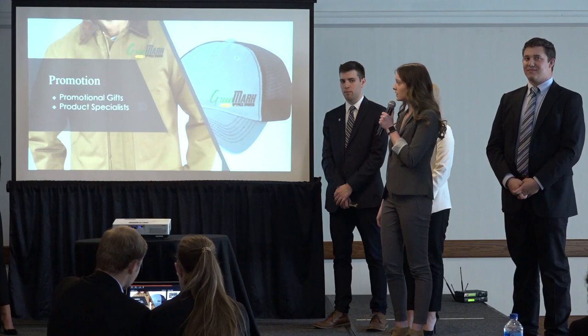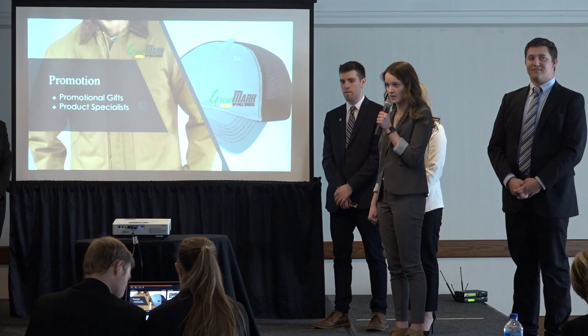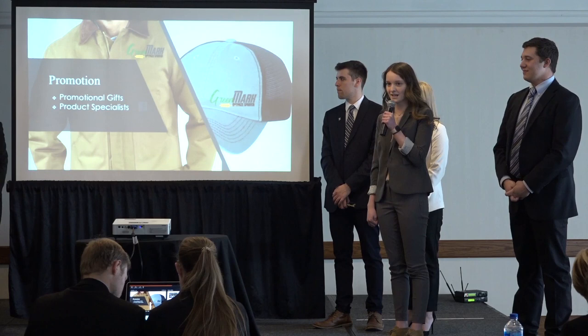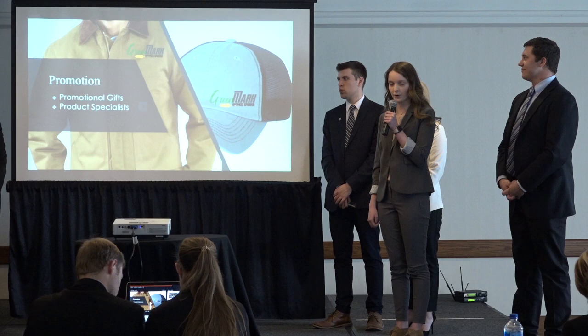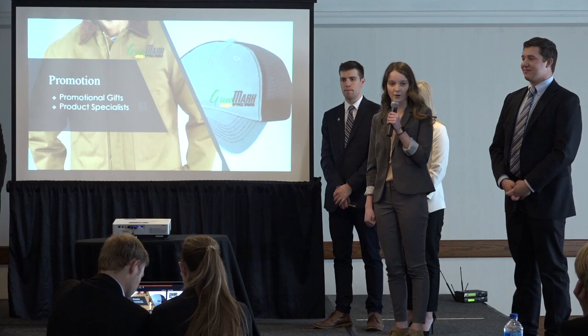We'll also have a wide variety of promotional gifts that we can offer to attract customers. These gifts will include anything from iPads to Carhartt jackets to a variety of season tickets to different sports teams, all to show our appreciation for our farmers. In addition to our brilliant sales team, we'll also be hiring product specialists. Product specialists will be a one-stop shop for all things optimized sprayer. After a farmer purchases the sprayer and has questions or needs assistance, they can go to a product specialist. We'll be hiring three new product specialists per year to account for expansion.